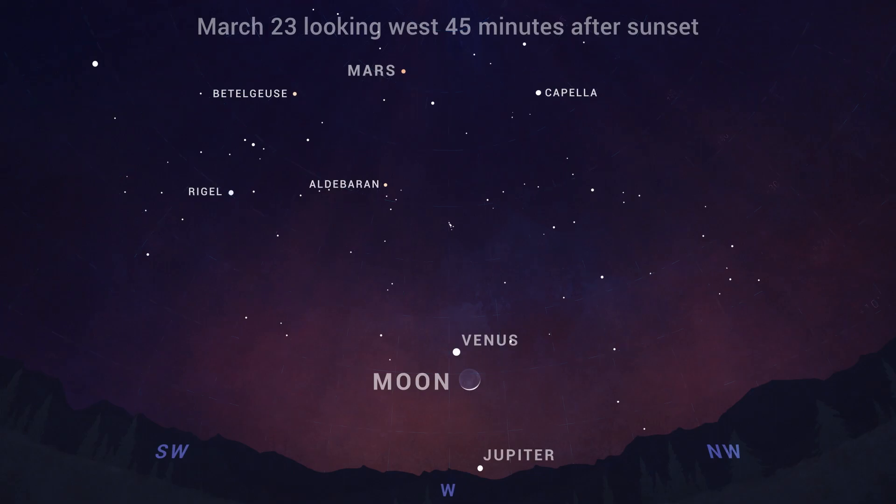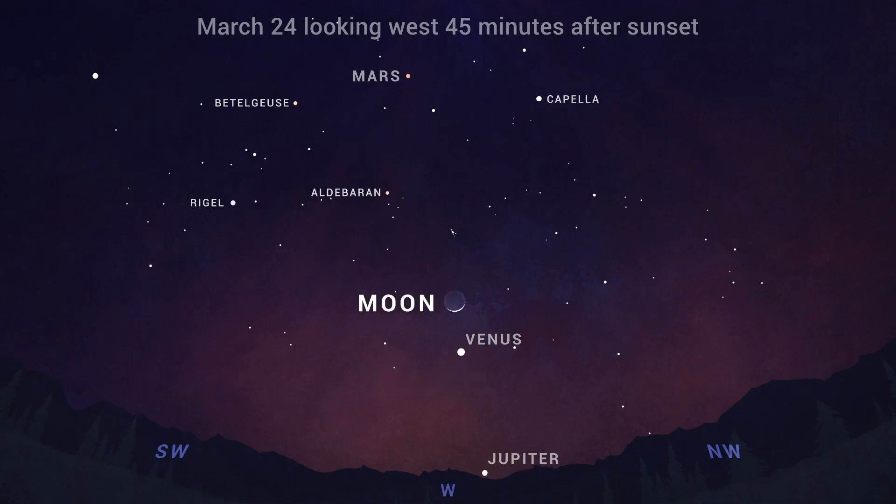On the 23rd and 24th, in the couple of hours after sunset, you'll find the Moon as a beautifully slim crescent hanging just below, and the next night above, blazing bright Venus.